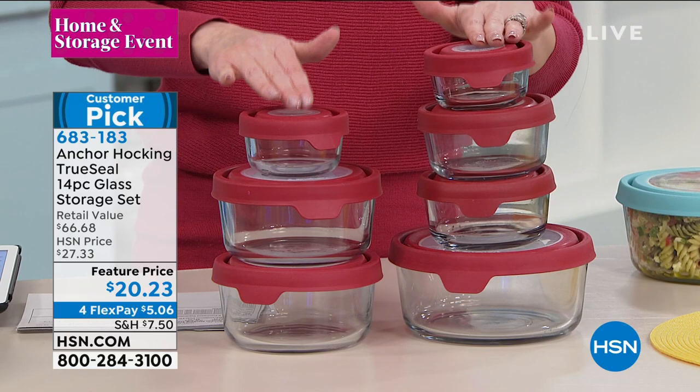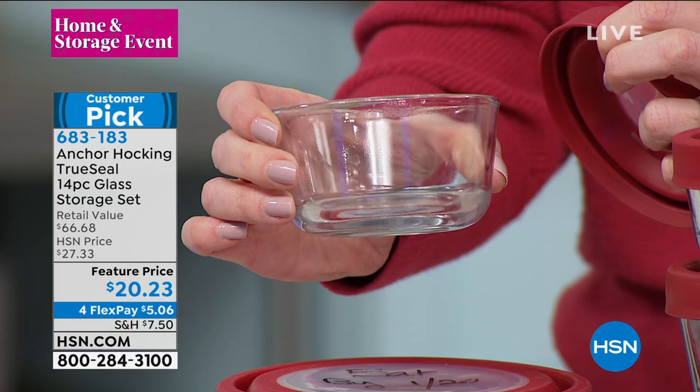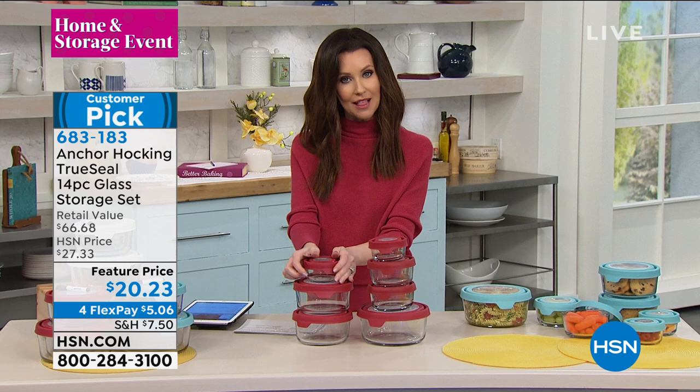That is Anchor Hocking glass for $20.23 — beautiful to serve in. You can freeze, you can microwave, you can bake, you can prepare and serve in these. Beautiful colors available: red, turquoise — we're calling that blue — and white. Why are we including this dry erase marker? Because you can write on the top of these lids and let yourself know how long those leftovers have been in there.